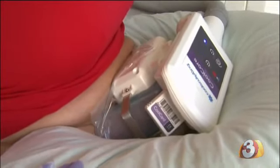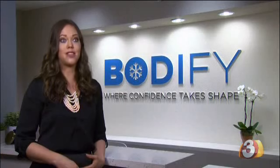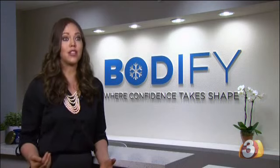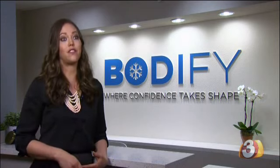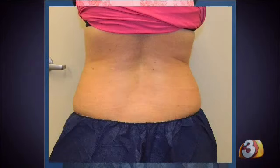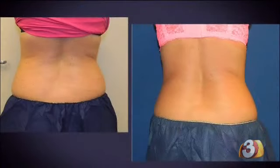We created what we call the beautiful results promise — essentially, if you choose to do CoolSculpting at Bodify, you're going to get a result, and if you don't, we're going to retreat that area for free. So whether it's your arms, back, belly, or anywhere in between, for many, this non-invasive procedure is helping them look and feel great in no time at all.